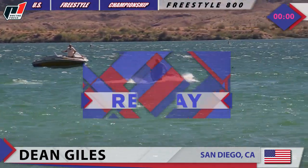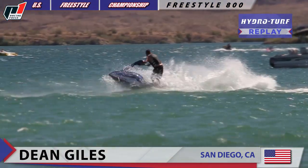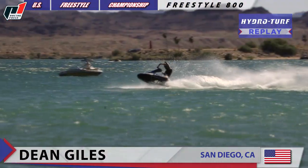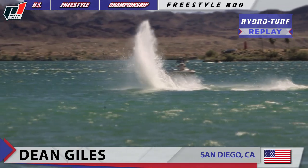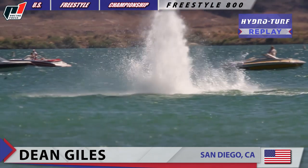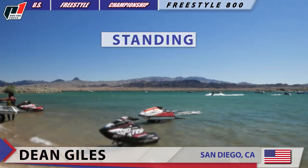That first one — 180 up. Here is that second one — look at that spray from the water. And the last one, three times the charm — 180 up.